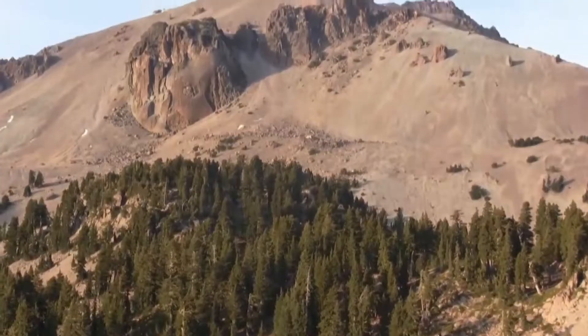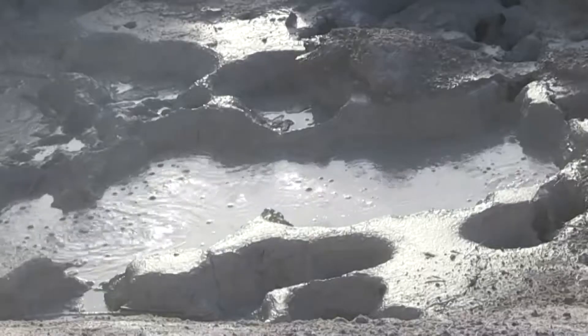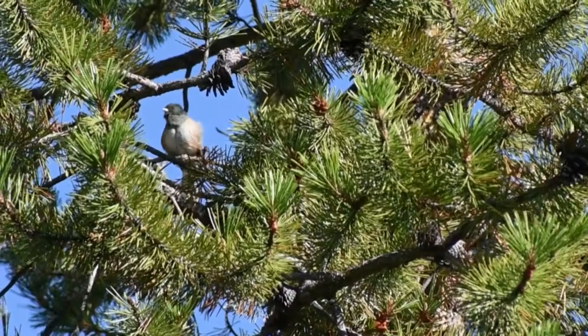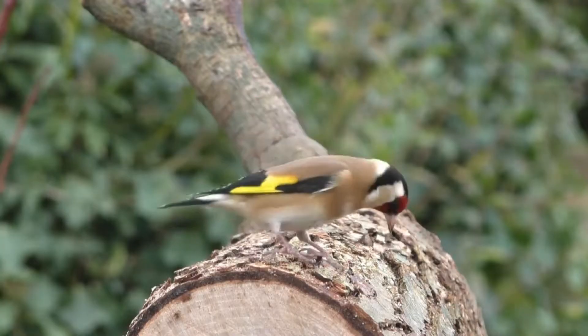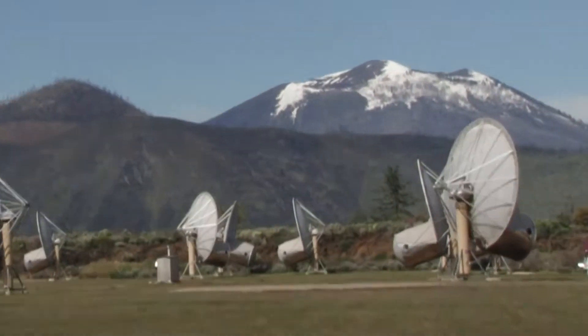If you listen closely, there's a symphony of sound at the Lassen National Forest. There's the bubbling of a volcanic pit, the call of the songbirds, and then there's this.